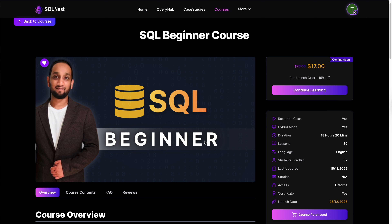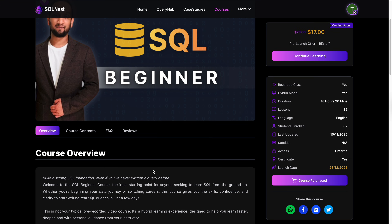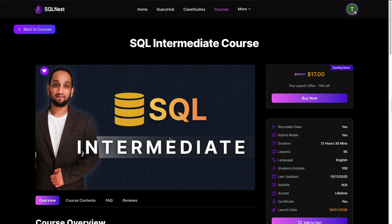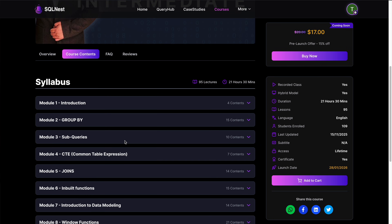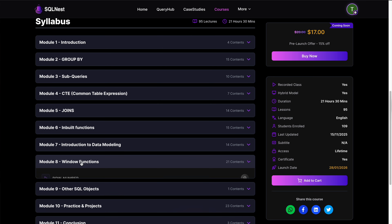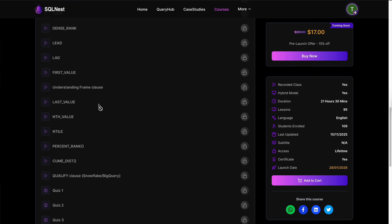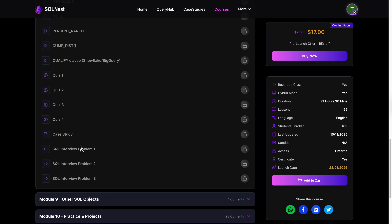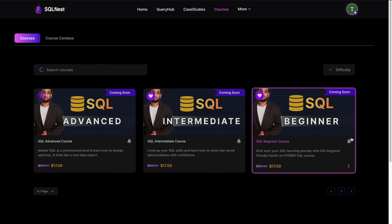If you are a complete beginner, you can start with the beginner or intermediate course. If you already know the basics, you can jump straight into the intermediate or advanced course. Each course covers not just SQL syntax but also databases, data warehouses, and how SQL is actually used in real projects. After almost every topic, you must solve hands-on exercises, so you are not just passively watching videos — you are actually writing queries to progress.